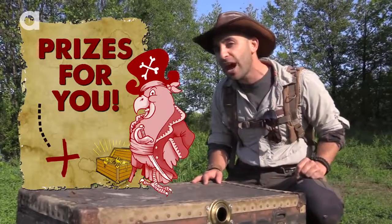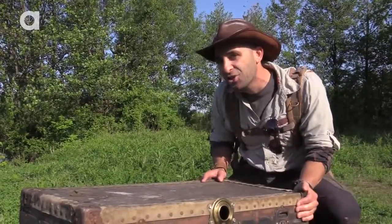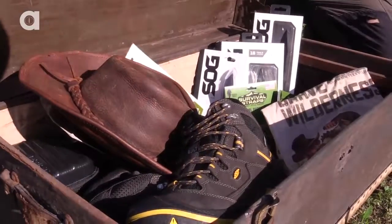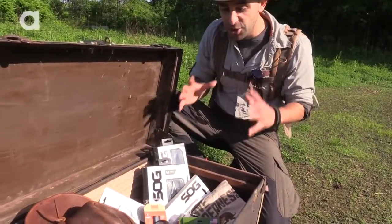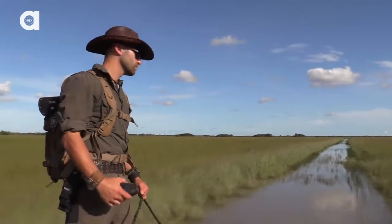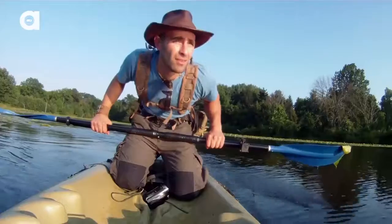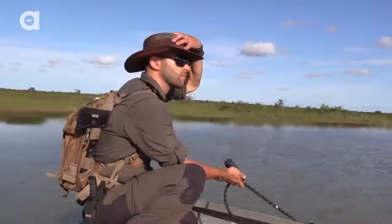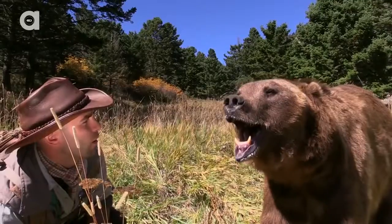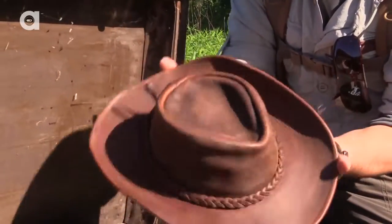But before we get into how you can win all this cool stuff, let's take a look at the treasure. Now this is everything that I use out there in the field. From head to toe, you guys are going to have the chance to win it all. Of course, you can't break trail without my trusty adventure hat. This is the Leather Walker Series from Henschel Hats — absolutely wear this on every single adventure. Most incredible, durable, comfortable hat you can wear out there in the field.